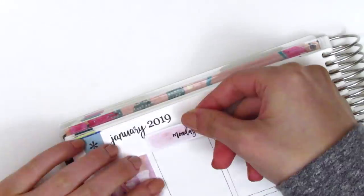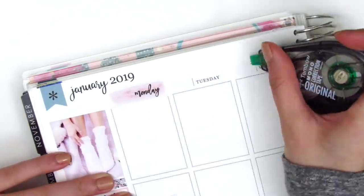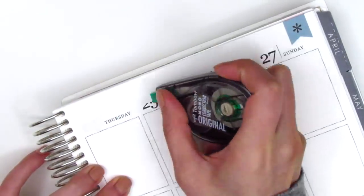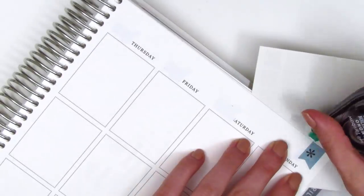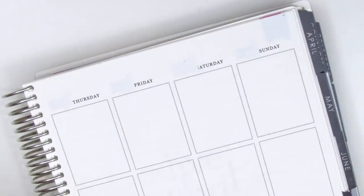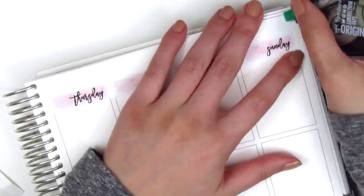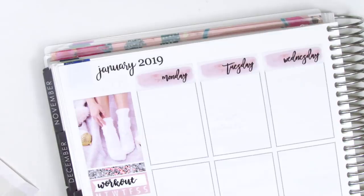I went ahead and placed down some date covers from Simply Watercolor Co — they came in a sampler sheet so they're not foiled like her date covers usually are, but the color worked really perfectly with this kit. For the flags in the top corner I didn't have a flag from the kit, so I whited it out and pulled in the silver foiled bow from Stella Bow Sticker Co to add a little decoration to that corner.